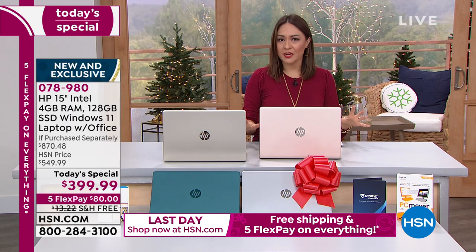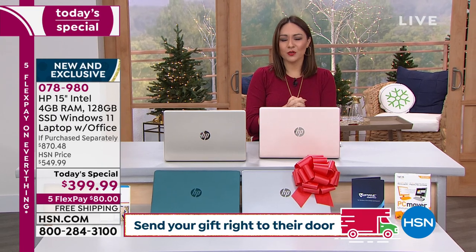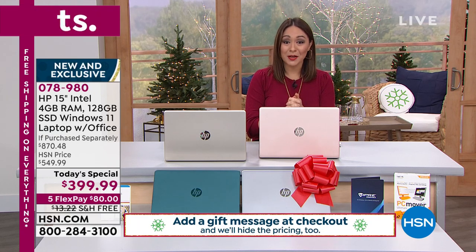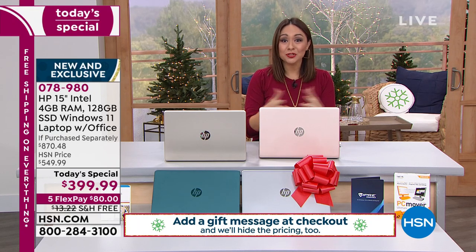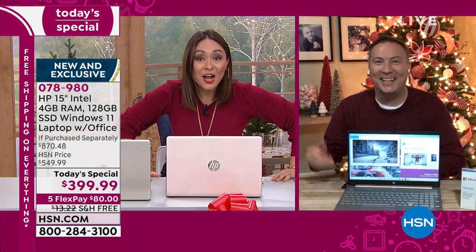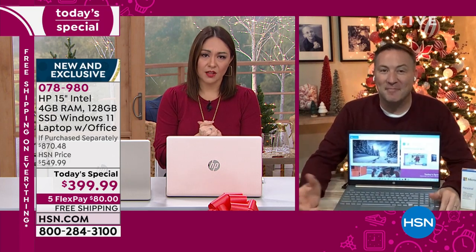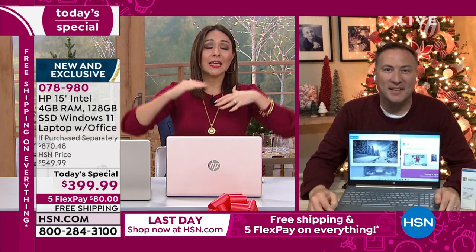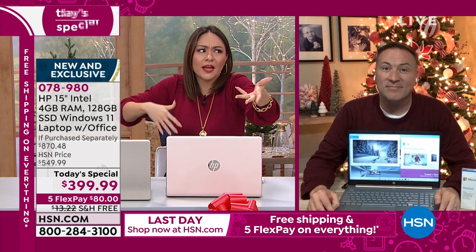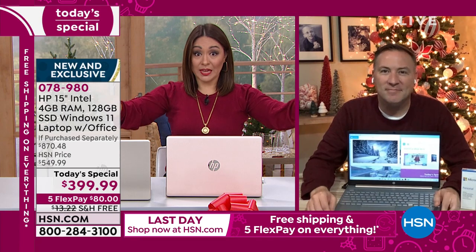We're going to go through all of the technology, everything you're going to be able to get and use and the fast speed. Let's bring in Joe Harrison on Skype. It's been so popular since this launched at midnight. Sometimes when we get into laptops it gets a little overwhelming — what brand, what size, what do I really want? This is everything in one.